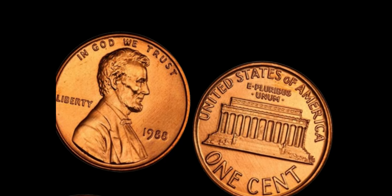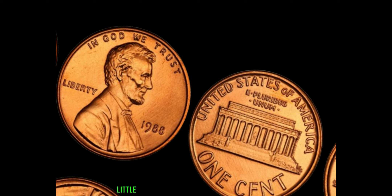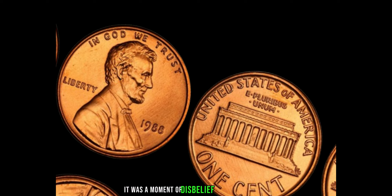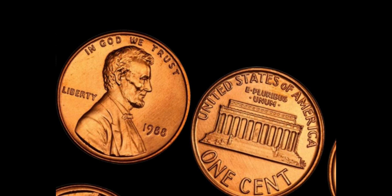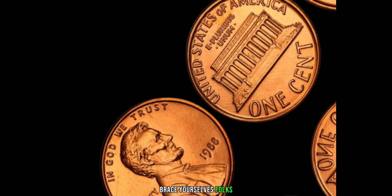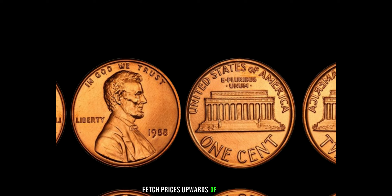But here's where the story takes an unexpected turn. In 2019, a lucky individual stumbled upon one of these elusive pennies while sorting through their loose change. Little did they know, they were holding a potential fortune in the palm of their hand. It was a moment of disbelief and astonishment as the individual realized the true value of their find. What started as a routine coin search turned into a life-changing discovery.